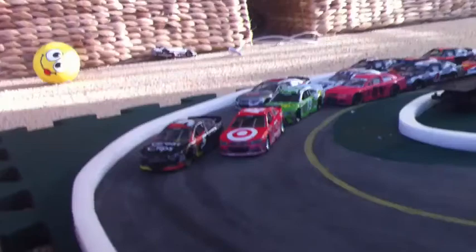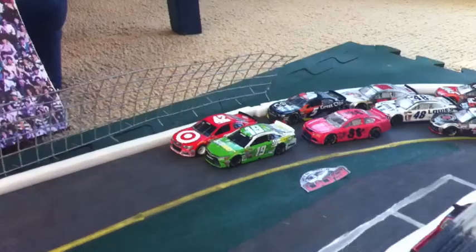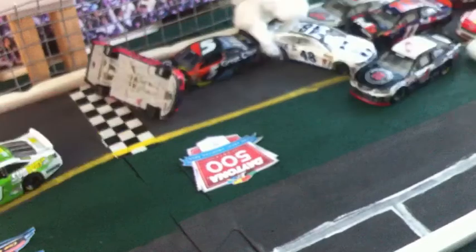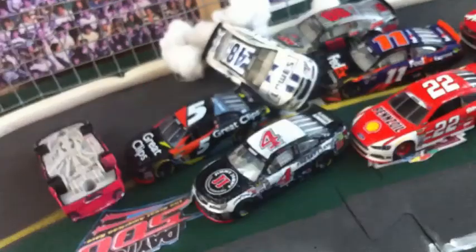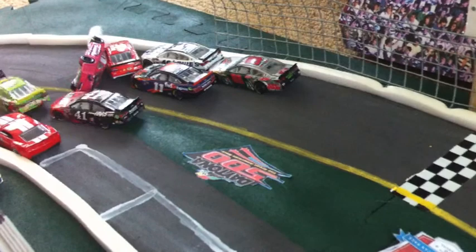It looks like Ryan Preece is making it 3 wide, with Carl Edwards in the middle. They both pass Casey Kahne, with Carl Edwards to the inside. It's going to be a close finish. There's a big wreck behind them — Ryan Preece flips, and Jimmy Johnson also gets some air. Big wreck — the big one has struck.